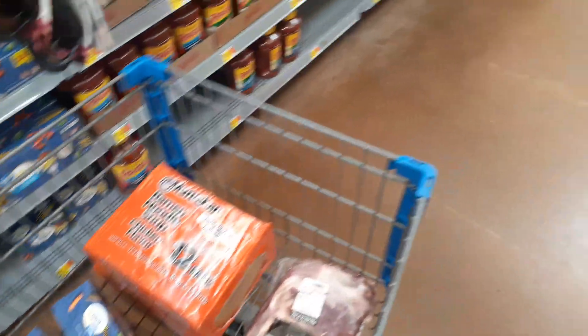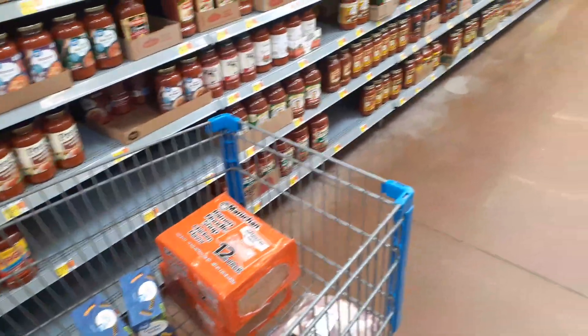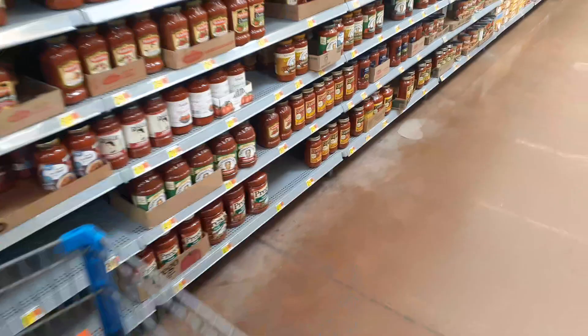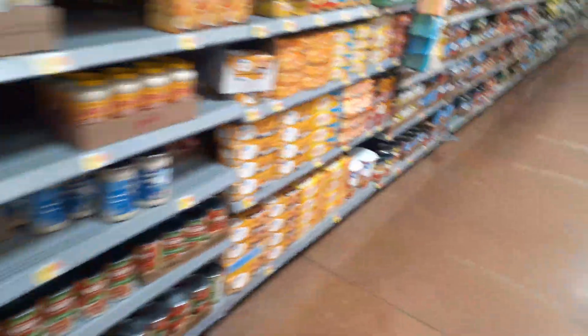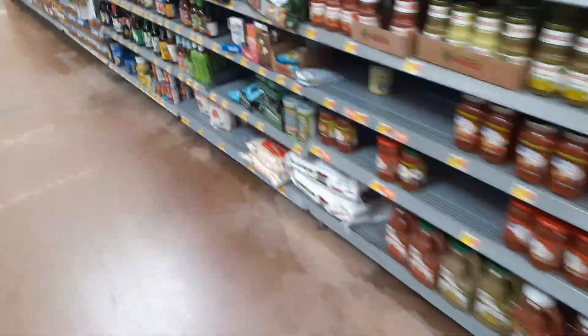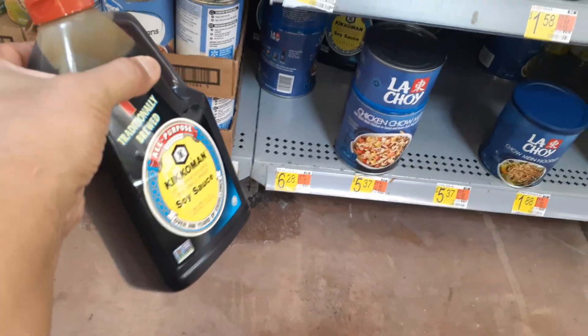I still need soy sauce and after that some motor oil for my car and bar-and-chain oil for the chainsaw to work on the yard. I've been trying to find the giant containers and they didn't seem to have them at first, but there's a giant container — they had it buried behind all the other stuff.